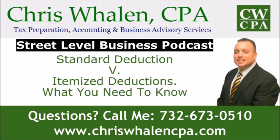Today's topic is standard deduction versus itemized deductions — what you need to know. The basic rule still is when you file your tax returns, you get the larger of your itemized deductions or standard deduction to reduce your taxable income.